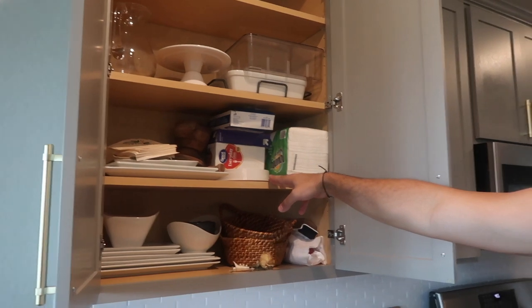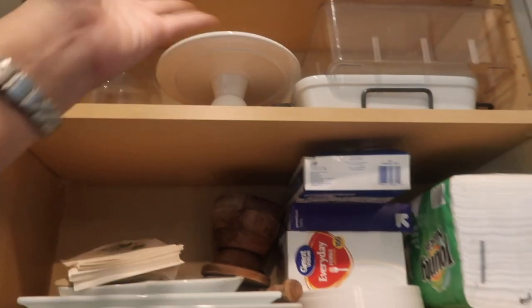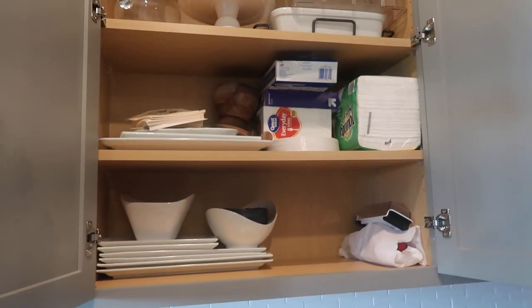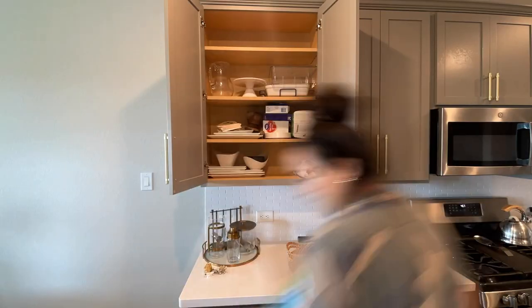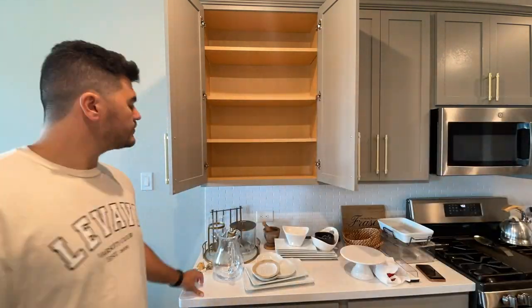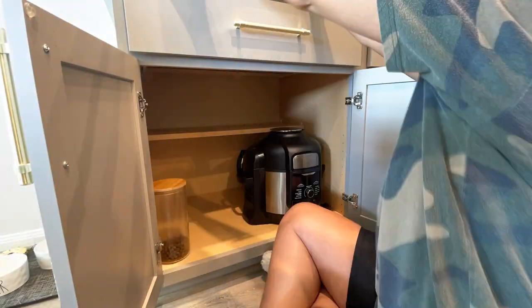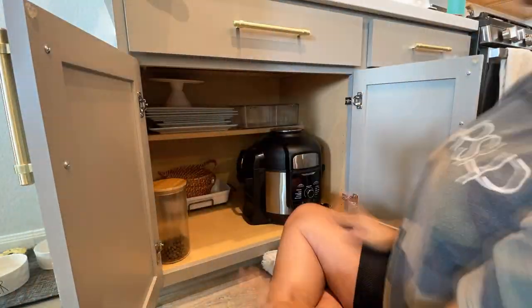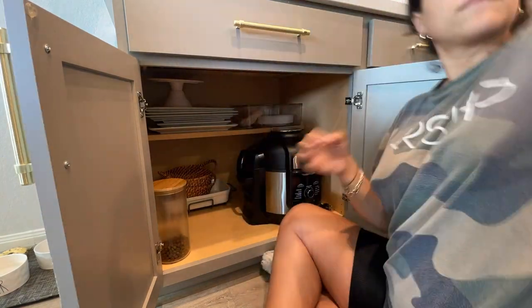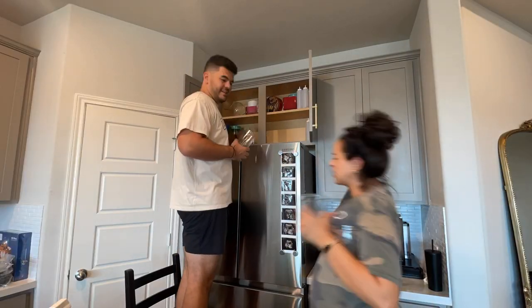We're going to pull a lot of stuff from the upper cabinet and move it down below so that space can become baby storage — much easier to access. All the stuff up there is hosting supplies: plates, wedding flowers, napkins — things we only reach for when people are over. We start by taking everything out, because it's much easier to begin with a blank canvas than to shuffle things around.